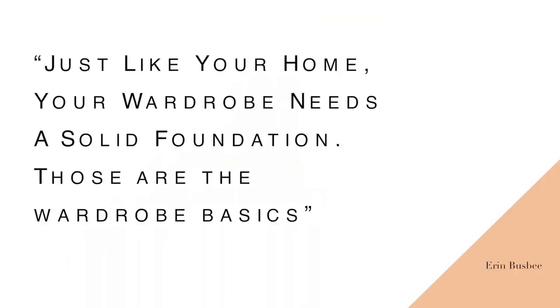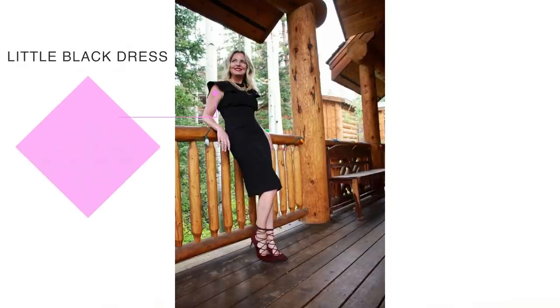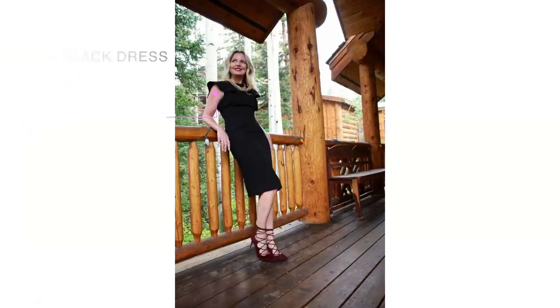It's one of those pieces that every woman should have in her closet. The type of little black dress depends on your age, your body type, your budget — all those things. You want to find a little black dress that really fits and flatters your body, and one that you feel super comfortable and confident in. I want to show you five different ways to wear it, each creating a very different look.